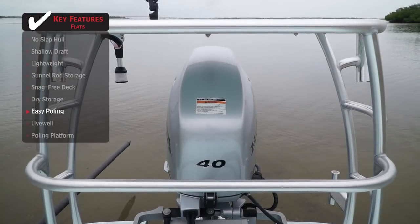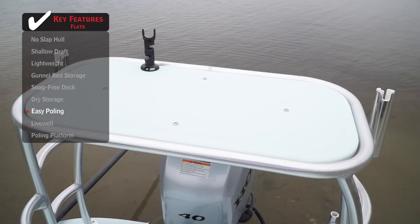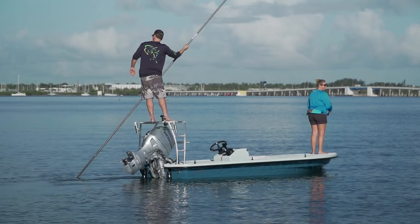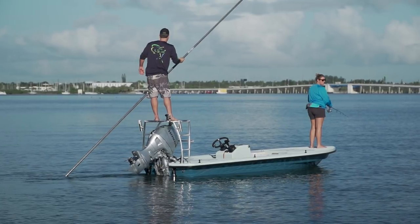Another thing that jumped out at me is the full-width poling platform. I mean, a big guy — someone my age and size — doesn't want to stand on a tennis racket to push the boat around. This platform is really full width and very stable. It's a comfortable place to push the boat from.